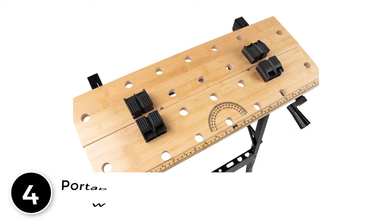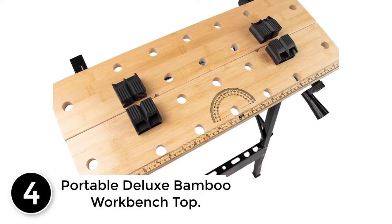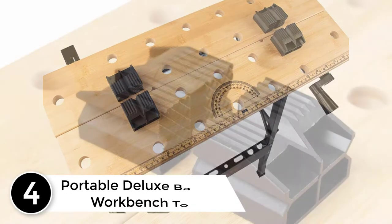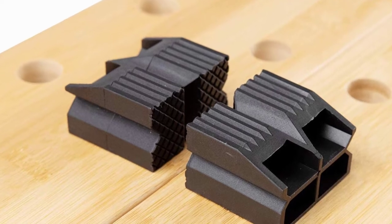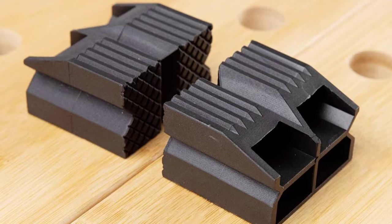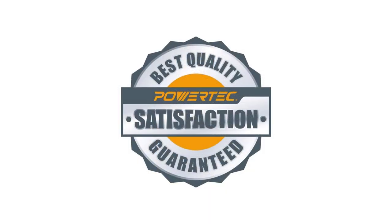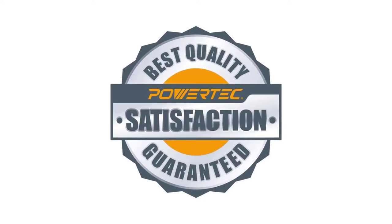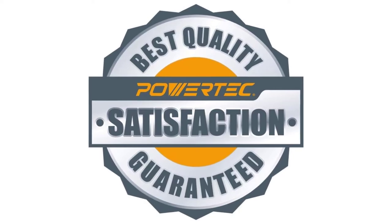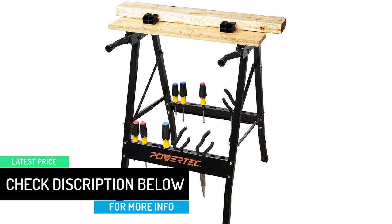At number 4: Portable Deluxe Bamboo Workbench Top. Here we have a portable bench stool stand with bamboo table top and four bench dogs. It comes with a multifunctional workbench surface that accommodates a variety of woodworking projects. You can use it for clamping, cutting, painting, and you can even use it as a vice tool or sawhorse. It has a built-in storage rack for your tools and accessories, not to mention the imprinted metric and protractor scale. Using it is simply convenient and fun.